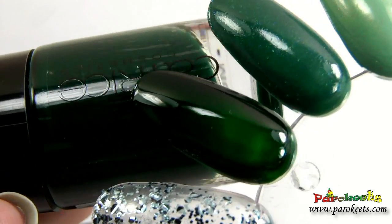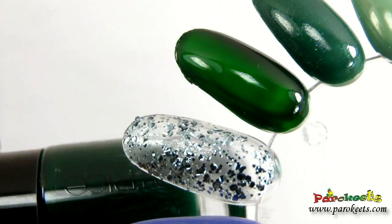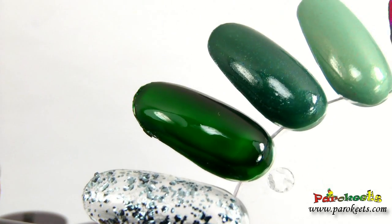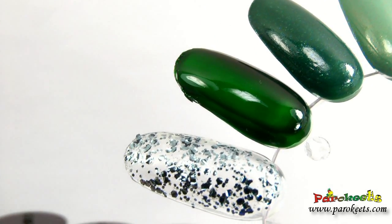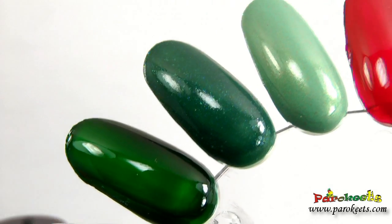Hugo Moss was one of the shades I was most excited about. It's green — it looks kind of sheer, and I'm hoping it won't be that sheer on my nails, but we will see. It's green, it's dark green — what's not to love?